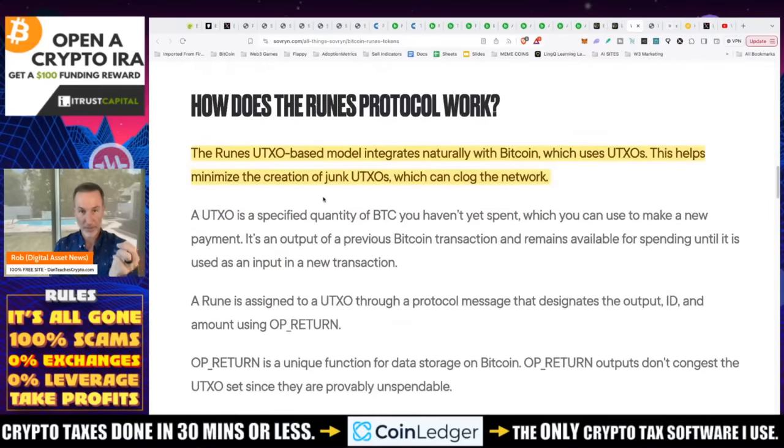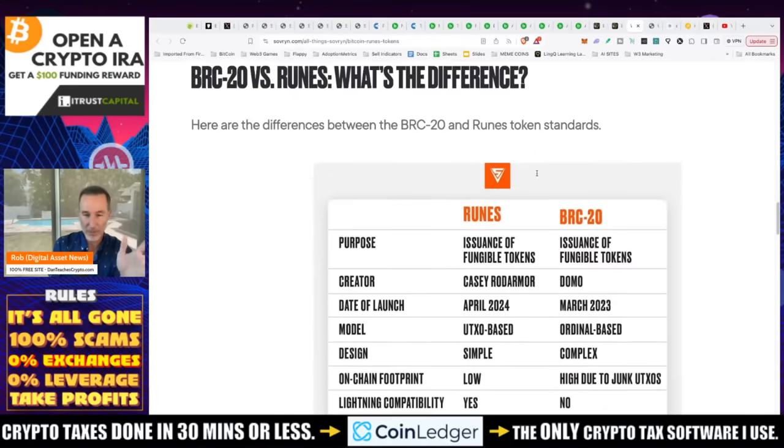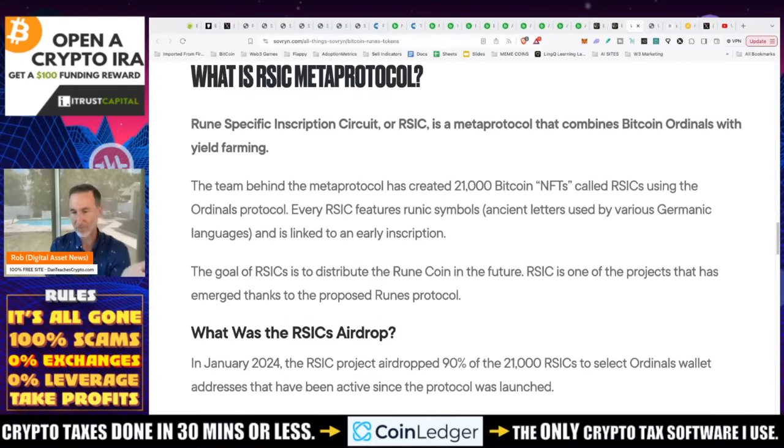How does Runes work? It integrates with Bitcoin's native UTXO model to minimize the creation of junk UTXOs. The token supply of Runes is contained in a single UTXO. Supply transfer uses 120-bit unsigned integers with a very large maximum value. Each Rune has divisibility — the number of decimals it supports — with a maximum of 38. This makes it simple and avoids bogging down the system.